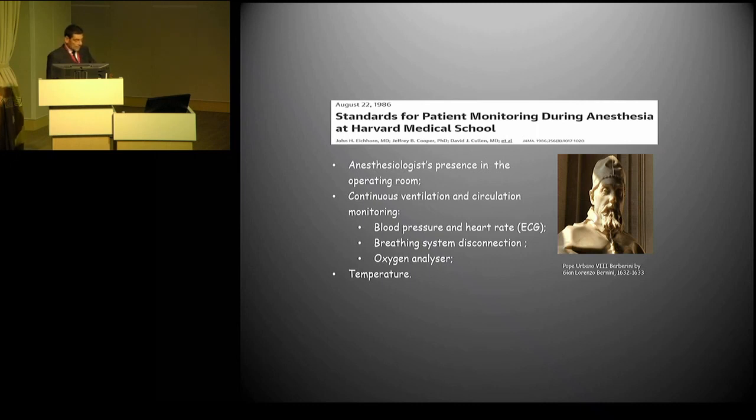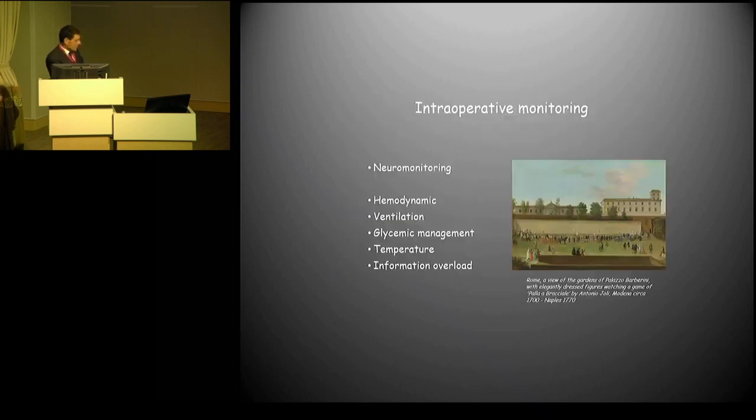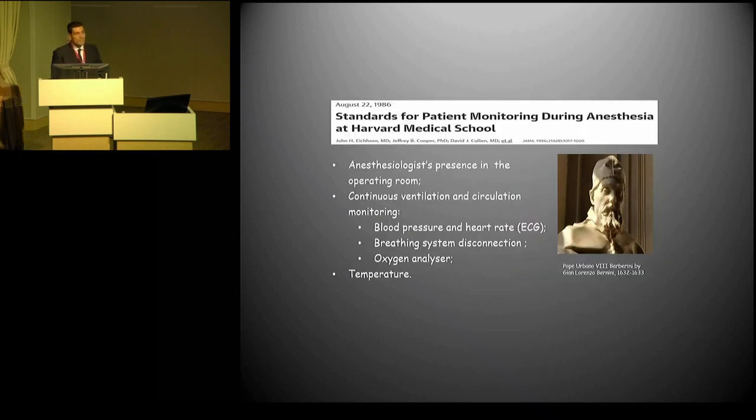The initial brainstorming on intraoperative monitoring was reported by a group from Harvard University in 1986 with John Acorn. These were the initial requirements: presence of anesthesiologists in the operating room — very important also today — then continuous ventilation circulation monitoring, including blood pressure, breathing system connection, oxygen analyzer, and temperature, body temperature. We will see that all of these points are very important nowadays too.